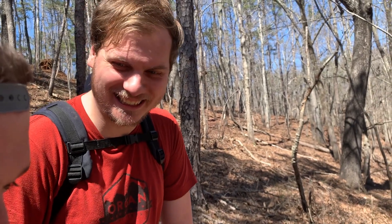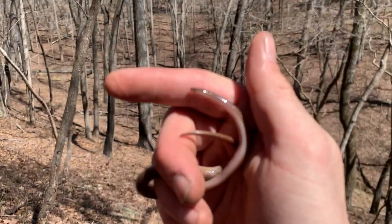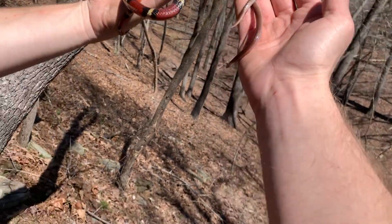I'm going under bark. I've tin flipped, rock flipped, and board flipped them. That is easily my favorite scarlet king I've ever seen.